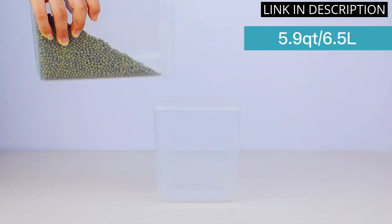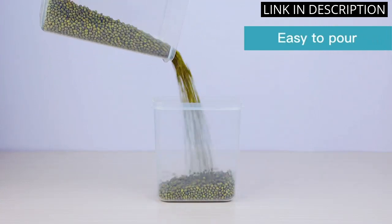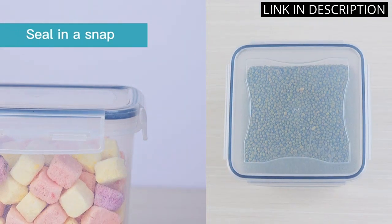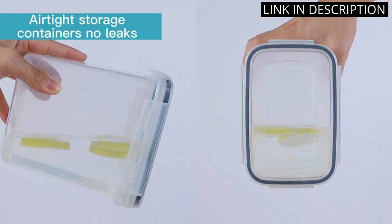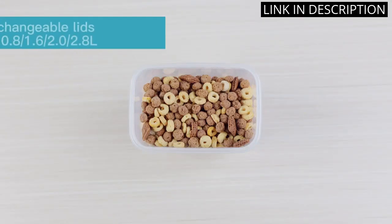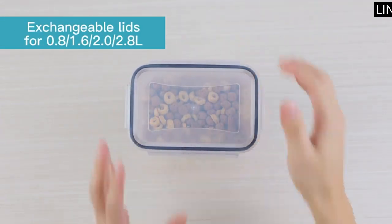These containers are perfect for storing dried goods such as cereal, flour, and sugar, as they are airtight and keep my food fresher for longer. They are also BPA-free, which gives me peace of mind when it comes to food safety. Overall, I highly recommend these containers for anyone looking to organize their pantry and keep their food fresh.